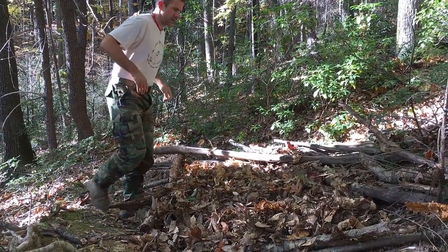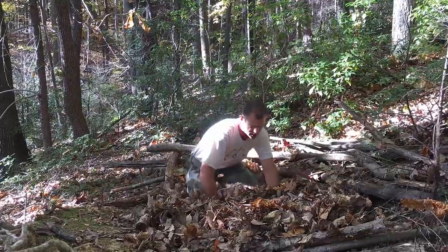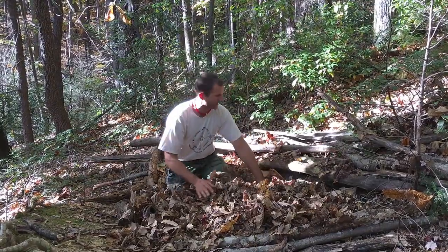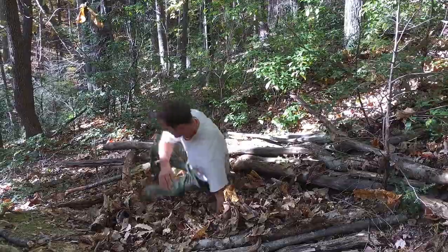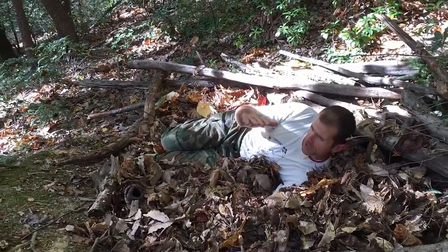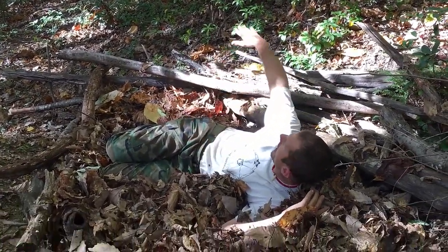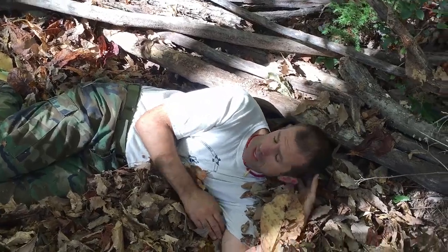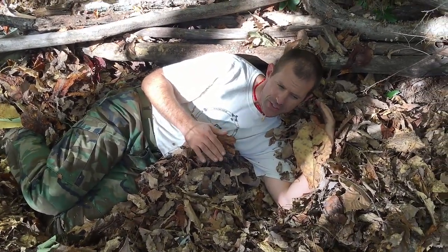I'm going to tuck my shirt in so I don't get leaves down my pants and up my shirt, and show you what it looks like. You can see how much it's already compressing just from my body weight sitting on it for a couple of seconds. Get the leaves where you want them and make sure everything feels good. Through the night I'll continue to sink and compress, and this windbreak will become more effective — it's a pretty comfortable, well-cushioned, and well-insulated bed.